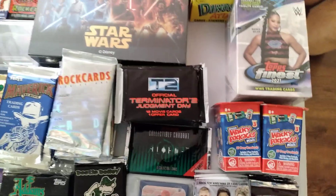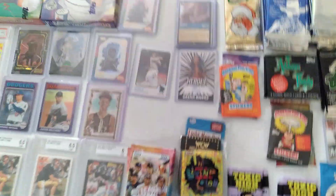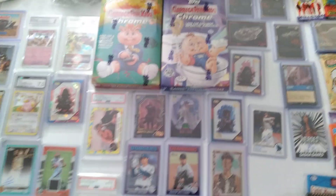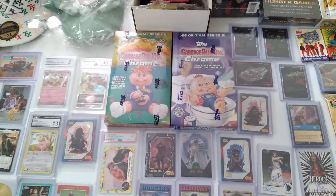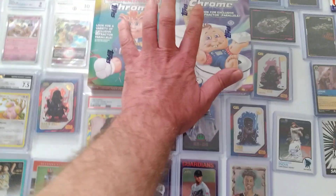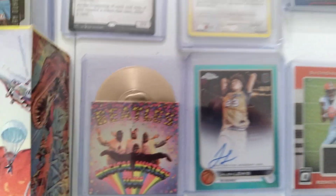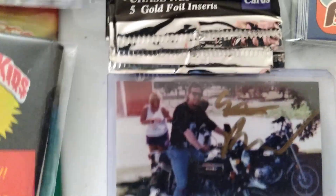We have Wacky Packages — all kinds of cool, cool stuff. On Whatnot I'm MonkeyPhat, all one word: M-O-N-K-E-Y-P-H-A-T. We have unopened boxes of Chrome. We have autographs. We have relics. We have Beatles gold record inserts. We even have me, autographed, on my motorcycle.